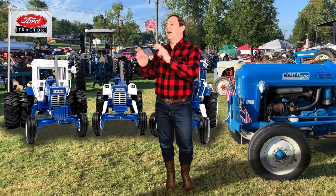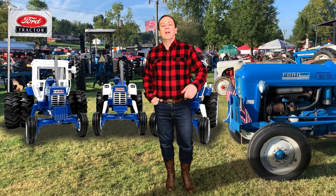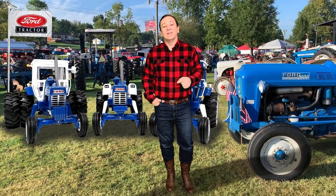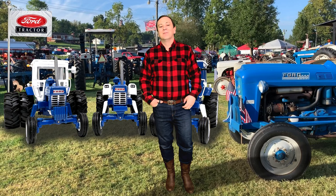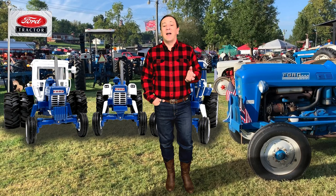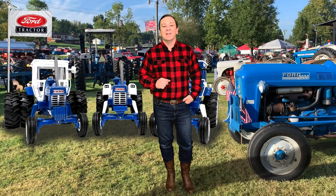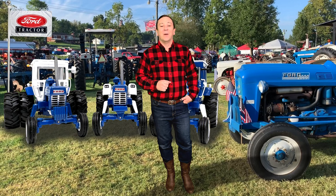Skipping ahead past Ford's 8000 Series to Ford's 9000 Series tractors — see my video on the 8000 Series tractors with the link below. The Ford 8000 Series lineup remained the big dog in horsepower until September of 1969, when the Ford 9000 made its appearance.